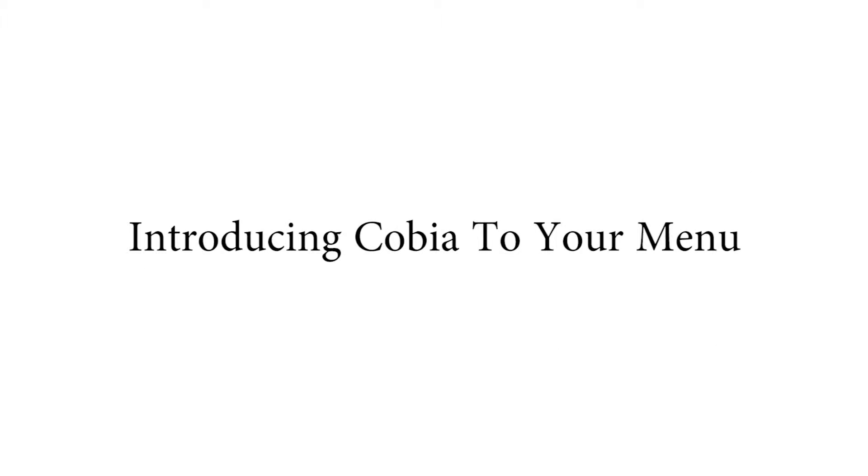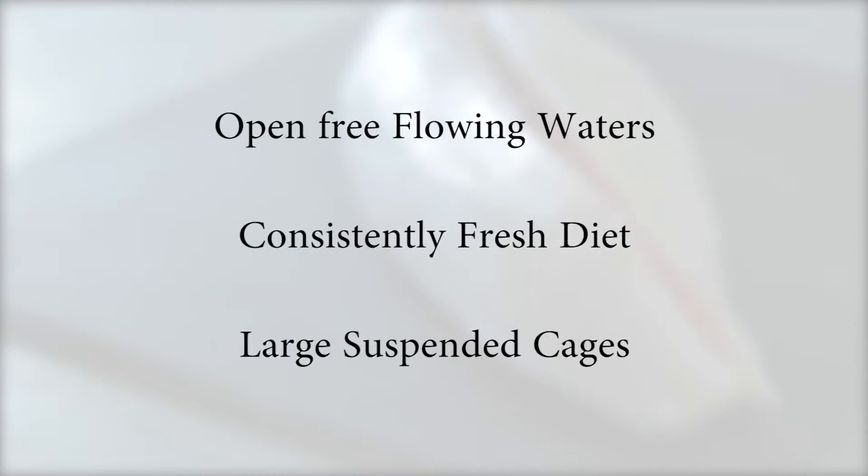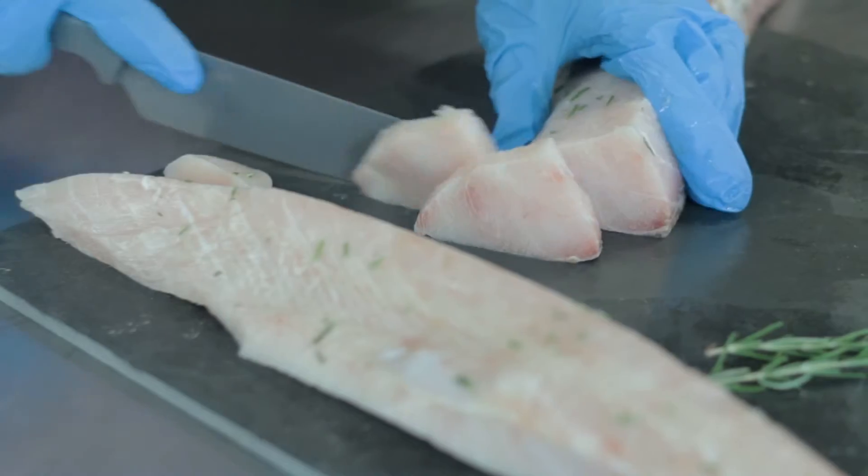The technology behind the growing process for Cobia is what makes it truly unique. Cobia are in open waters with a consistently fresh natural diet and free flowing water. Their suspended cages never get to the bottom and they have lots of room to roam, developing a high fat content for lots of texture and flavor.